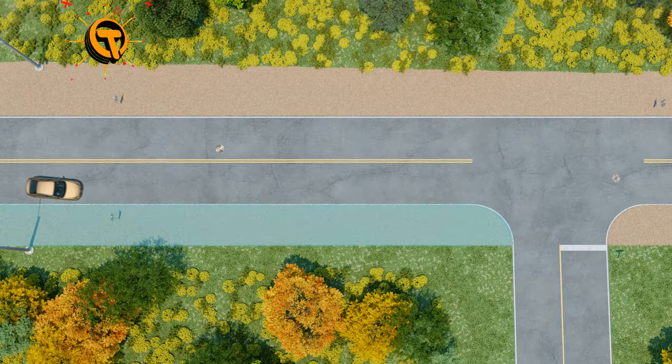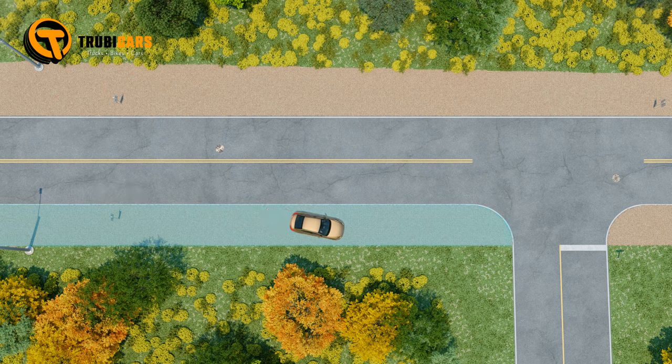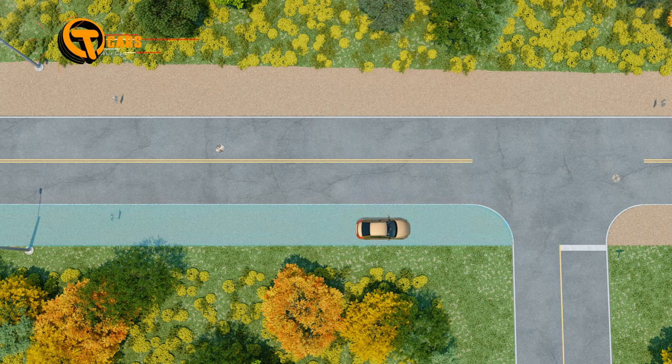If the blowout guides your vehicle onto the shoulder, let it coast to a stop. Drive your vehicle off the road to a safe place to change the tire.